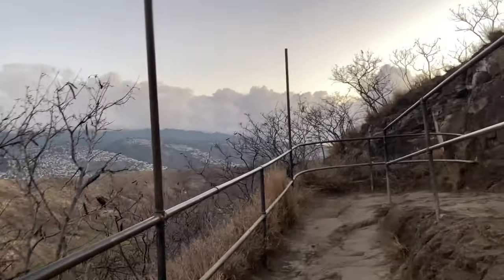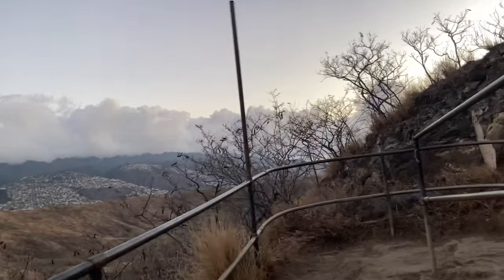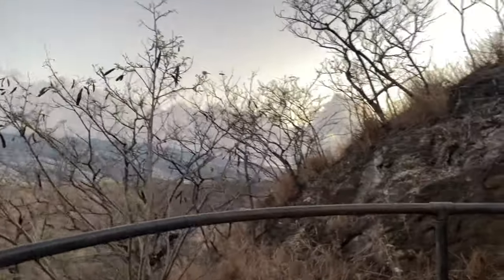It's a beautiful day again. Weather is great. The hike is nice. Let's keep going.